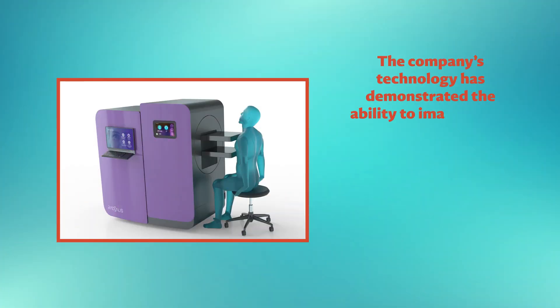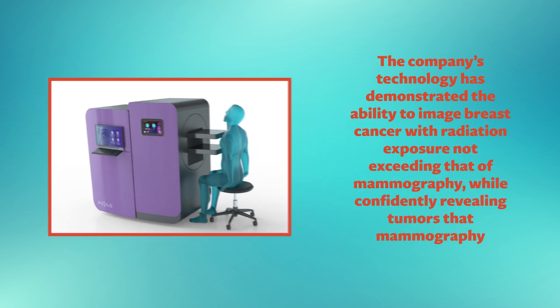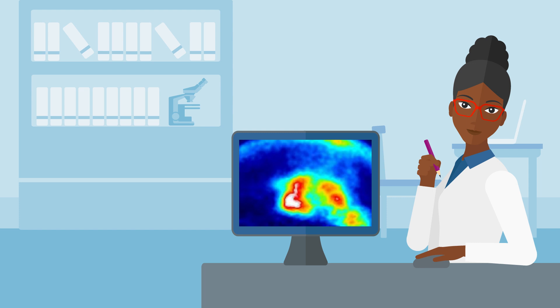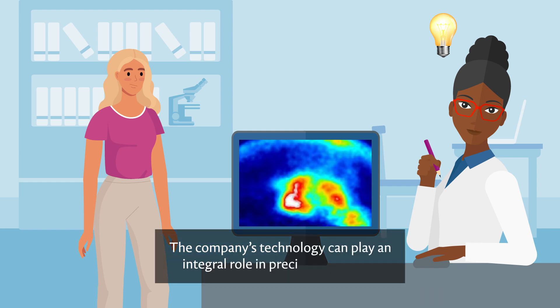In fact, the company's technology has demonstrated the ability to image breast cancer with radiation exposure not exceeding that of a mammography, while confidently revealing tumors that mammography missed. It has the potential to be used for scanning other organs as well. The ability to create high-quality images of specific organs provides clinicians with a more accurate and thorough understanding of their patients' underlying conditions. This empowers clinicians to design treatment plans that are tailored to individual patients' needs, meaning that the company's technology can play an integral role in precision medicine.